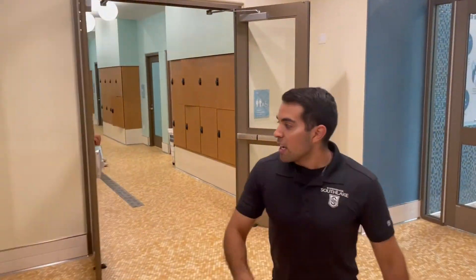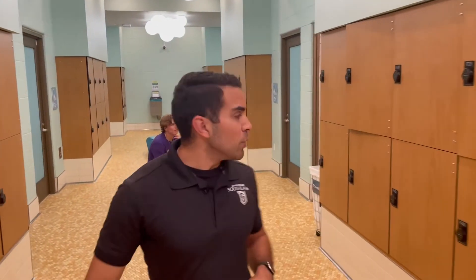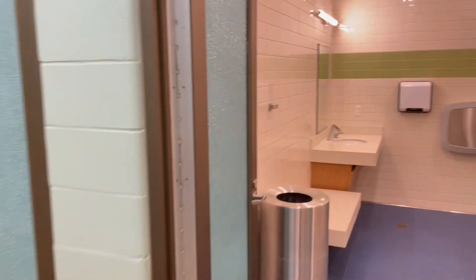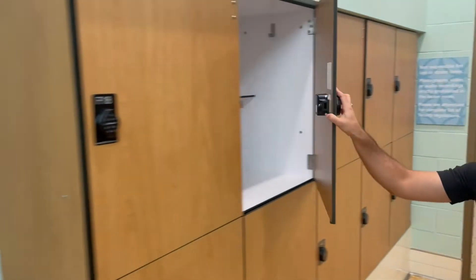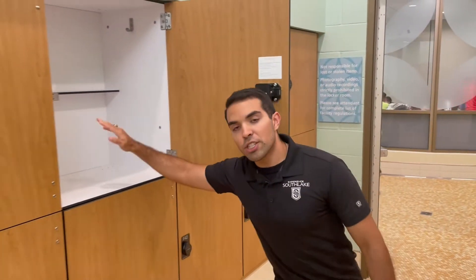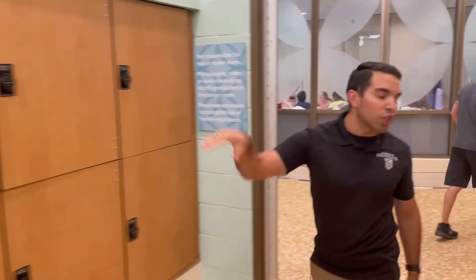In our family changing rooms, this is a place where you can bring the whole family and use that spacious restroom all together — everyone stays safe. Once you finish changing, put your bag in here and everything will stay locked and secured.